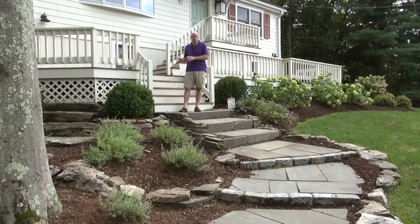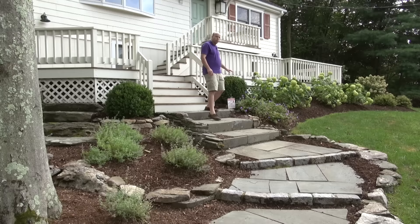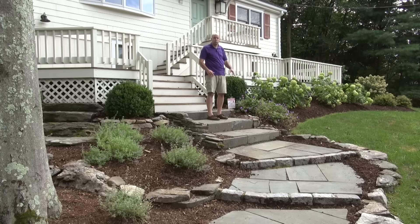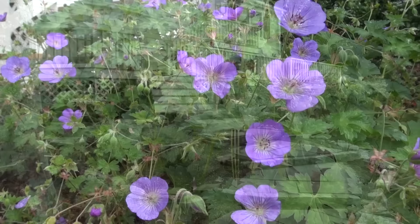Part of the problem with this landscape was that the grade dropped off very quickly from the front deck. So what we ended up doing was pulling the beds out farther and then bringing in some more soil so we could make that grade taper down a little more slowly. Over by my left foot here, this is called the Roseanne geranium, which is a beautiful perennial geranium. It's going to bloom all summer.